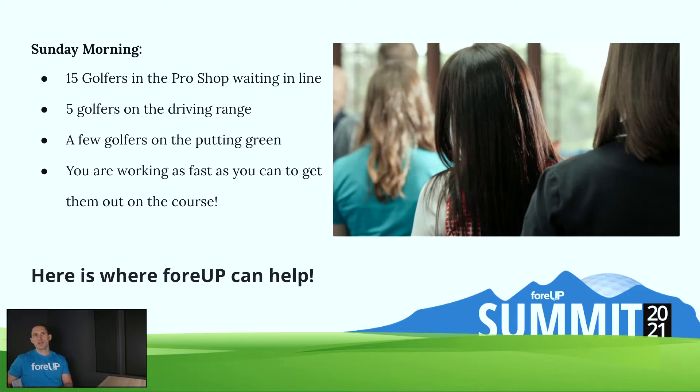Just to paint the picture — we're all familiar in the golf industry with Friday, Saturday, Sunday prime time. You've got 15 people in the pro shop, five people out on the putting greens, 10 more people out on the driving range, and everybody's waiting for their turn at the tee box. Your goal is to try to get people checked in as fast as possible without them feeling like they're at the DMV.